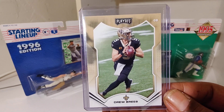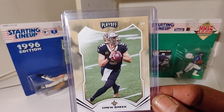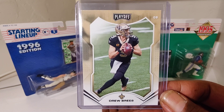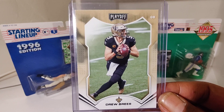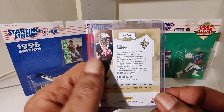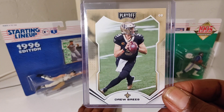Last up — Super Bowl champ, Hall of Famer, big gamer: Drew Drizzle, Drew Brees, if you please. You dig.